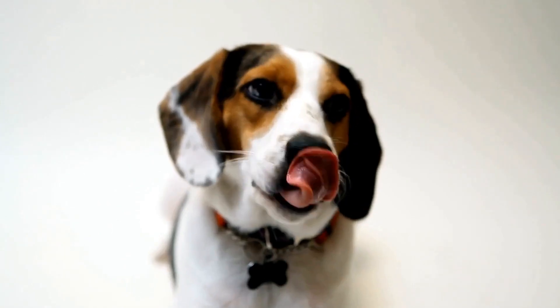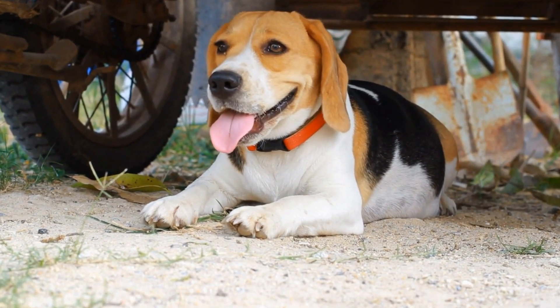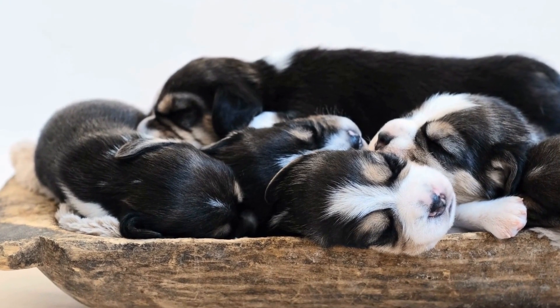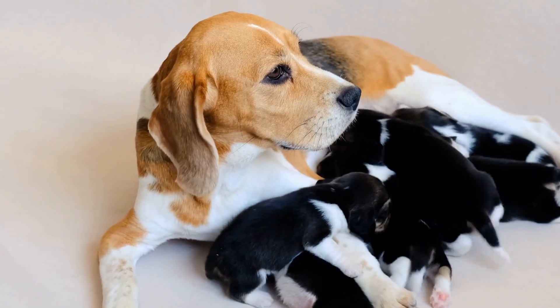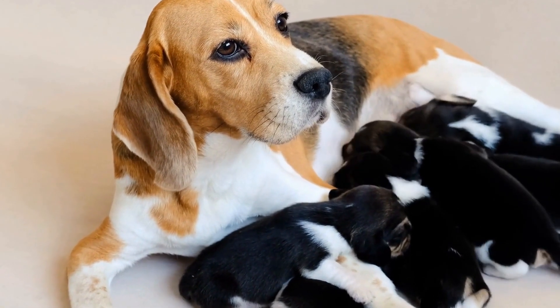Another activity that beagles excel in is scent work. Their exceptional sense of smell makes them perfect candidates for activities such as tracking or nose work. You can hide treats or toys around the house or in a designated outdoor area and encourage your beagle to search for them using their nose. This activity not only engages their natural instincts, but also provides mental stimulation and strengthens the bond between you and your dog.